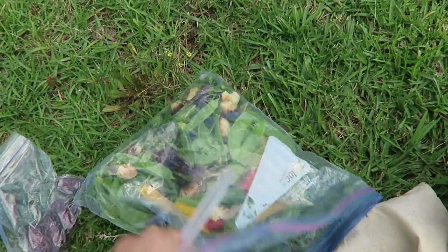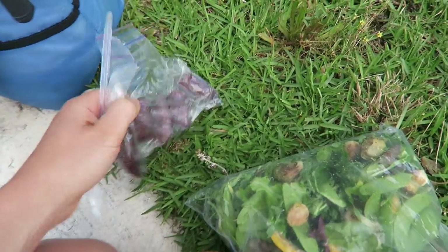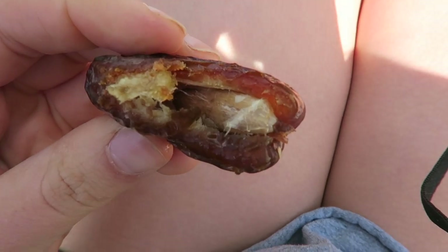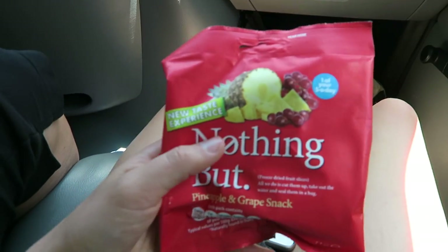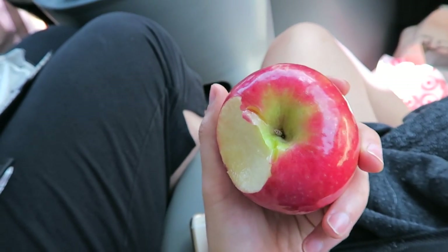For lunch, I packed a salad but literally just put it in a Ziploc bag. There's just a bunch of veggies in there, and I also had some Medjool dates — the ones from Trader Joe's are the best. I just ate some of those dates while I ate my salad. As a snack, I had a packet of freeze-dried grapes and pineapple, and a little while later I also had an apple.